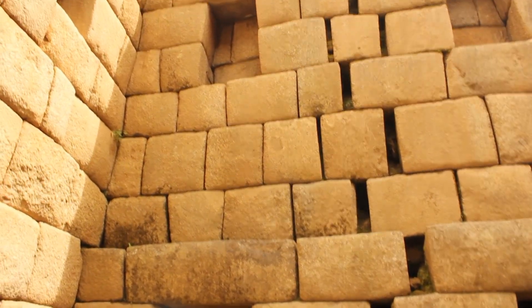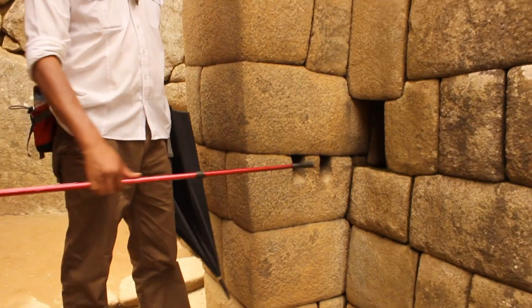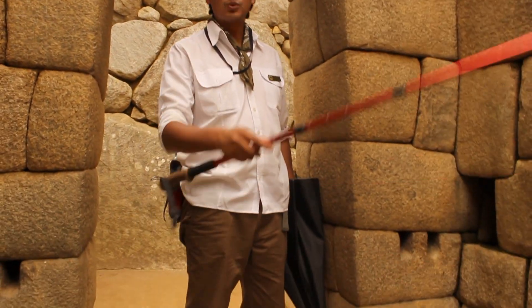If they had stayed here, this never would have happened, because the large quantities of water caused this damage. And notice this protrusion on the lintel, which has a hole in the middle to tie up the door — so it was a real entrance to this important place, not a broken wall.